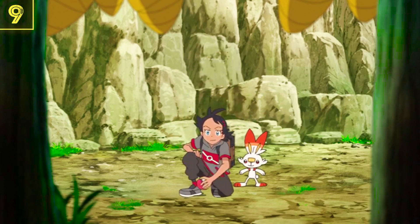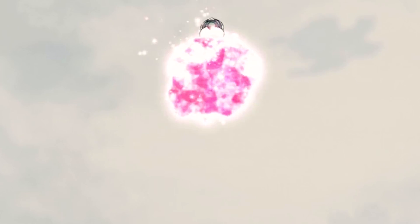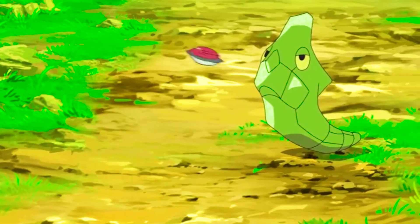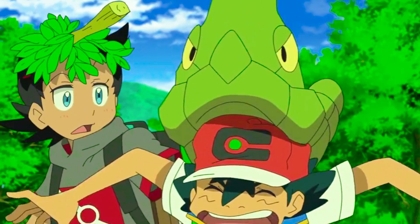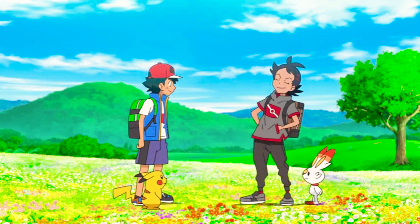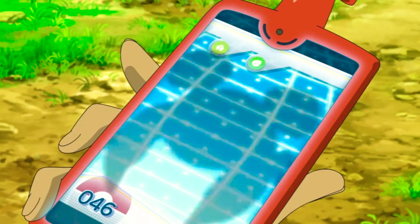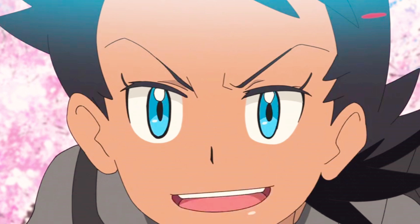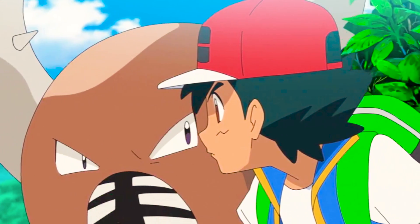Goh has a very special moment in Episode 6 of Journeys. Jazzed about his recent capture of Scorbunny, Goh decides it's time for him to capture a lot more Pokemon. He catches a wide variety of bug-type Pokemon in a way that Ash never really tried to do — in many ways, this is when Goh really became a Pokemon trainer. What he did was secretly even more impressive than that: this is the first time a main character has captured more than two Pokemon in a long time.